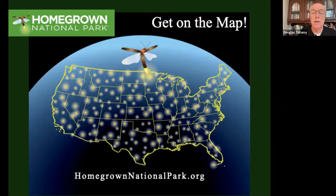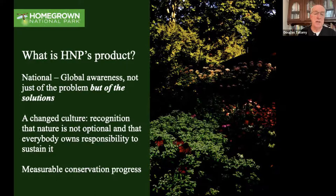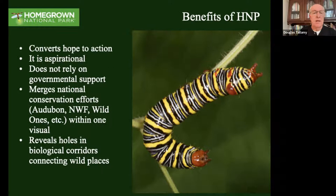What are we asking in Homegrown National Park? We're saying we need to reduce the area in lawn - that is the low-hanging fruit. We've got to put more natives into our landscapes and remove the invasive species that are already there. Our product is national awareness - not just of what the problem is, but what the solutions are. We're going to change the culture. We've got to recognize that nature's not optional; it's something we absolutely must do and it's everybody's responsibility. The map, once fully operational, will allow us to measure our conservation progress and will be a powerful scientific tool.